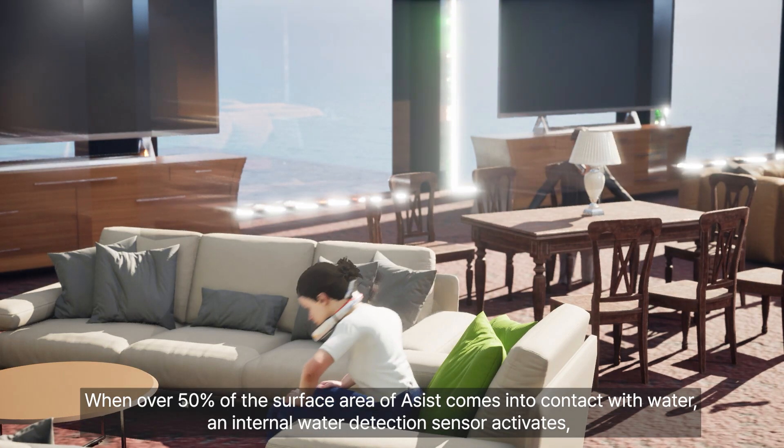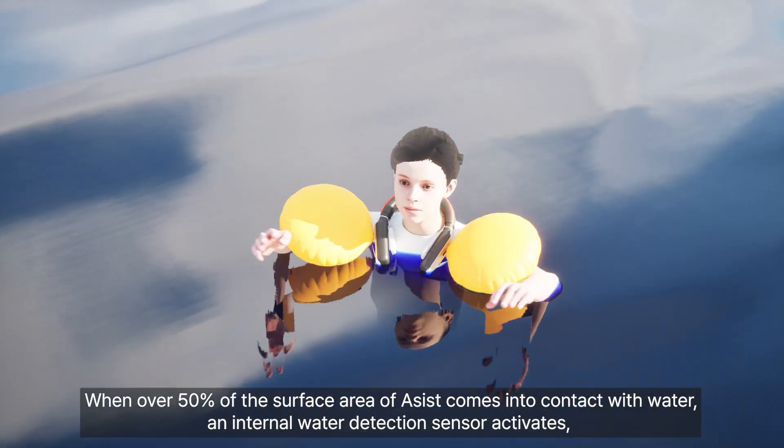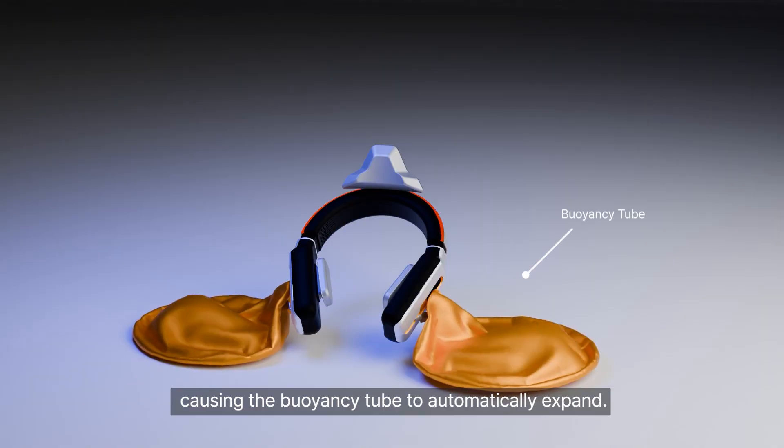When over 50% of the surface area of ASSIST comes into contact with water, an internal water detection sensor activates, causing the buoyancy tube to automatically expand.